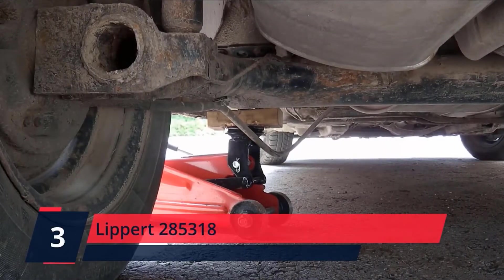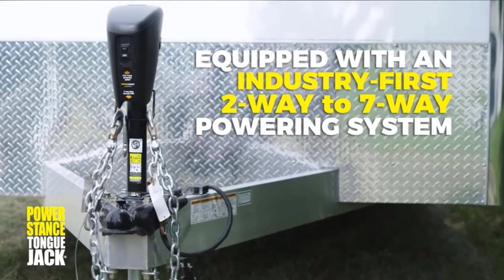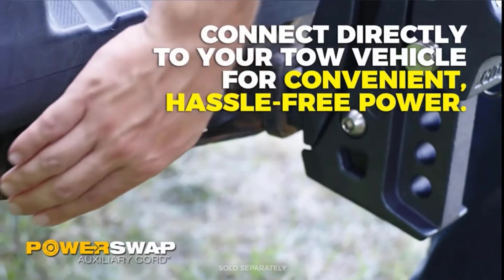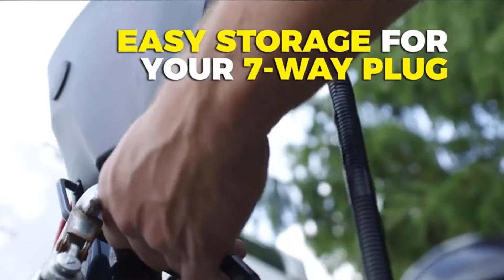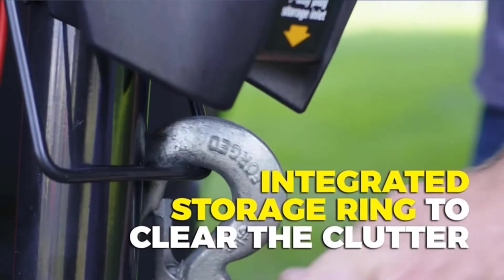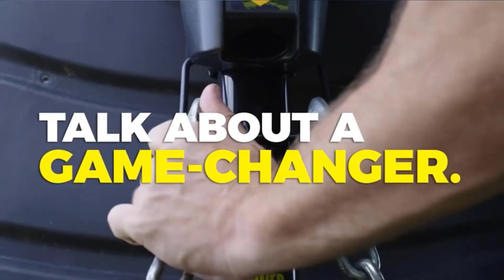Number 3. Lipper 285,318. Complete with all necessary hardware and pins, installation for the power tongue jack is fast and simple, so you can get to lowering and raising your equipment in no time. Say goodbye to cranking your manual jack. With the push of a button, you can raise or lower your frame trailer in a fraction of the time without breaking a sweat. Four integrated LED lights illuminate the ball and coupler, so you can operate your jack at night, worry-free.